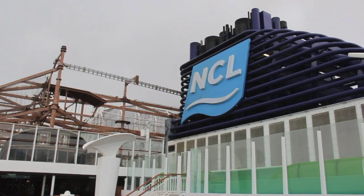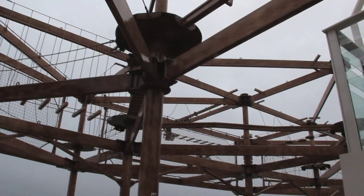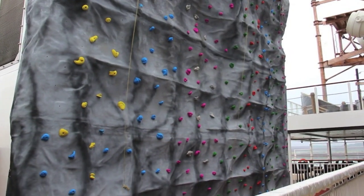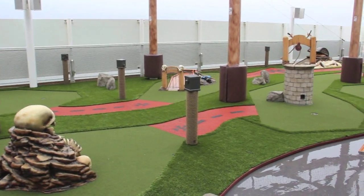The energetic can take on the challenge of the rope climbing and ziplining course, or perhaps take on the fearsome rock climbing wall, while the more leisurely could challenge friends and family to a round of crazy golf.